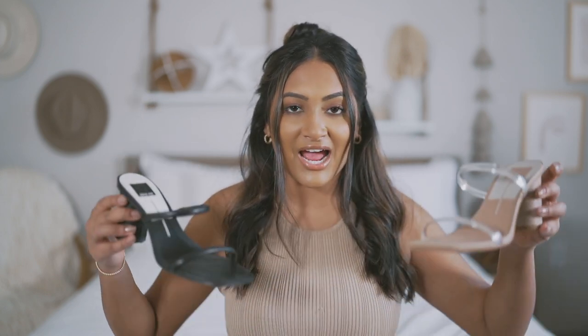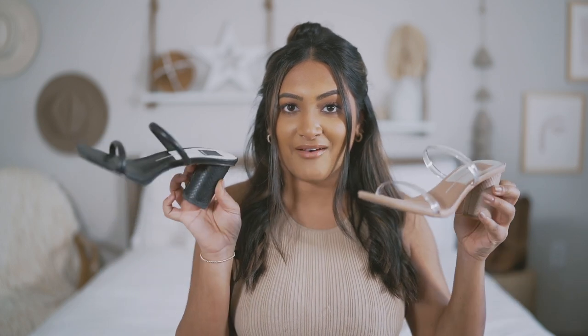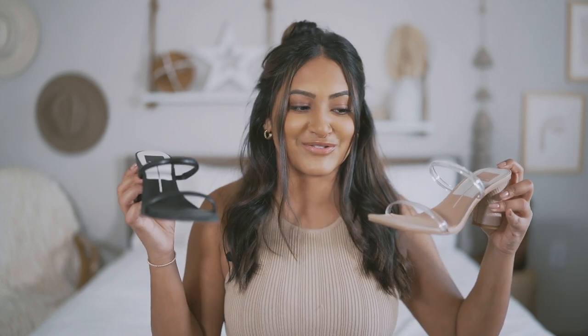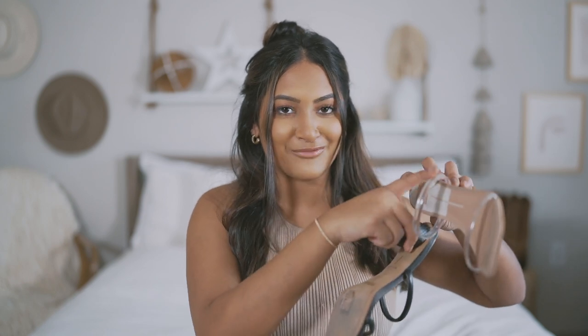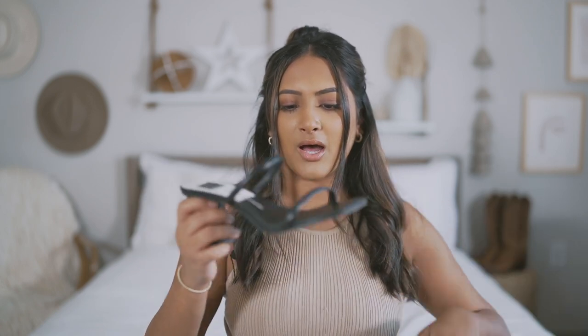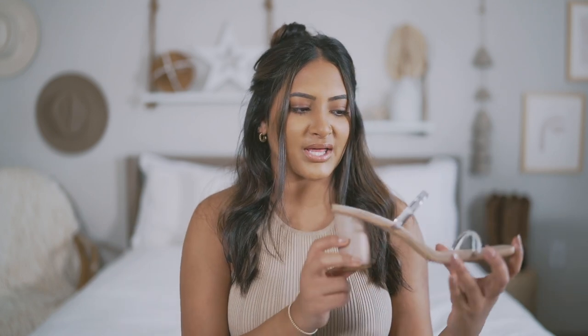This month I have some shoes to show y'all, and I've been obsessed with these Dolce Vita heels. I have them in black and the nude with the clear straps. They do take a couple of times to break in — they're not very comfortable the first few times, especially the nude ones, which are a little bit worse because of the rubber material. But these are the perfect shoe because the heel height is not too high and not too low, so it gives you a little bit of height. You can dress them up or down, and on the heel of both of them they have this snakeskin texture.